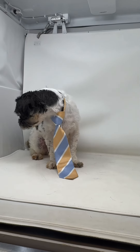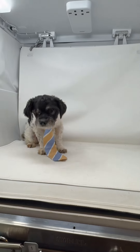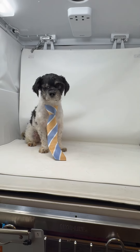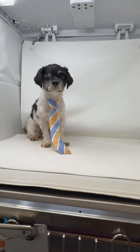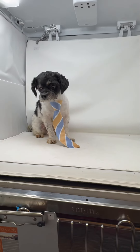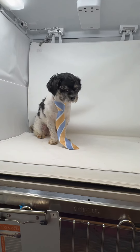He also had a very significant eye ulcer on his right eye that we tried treating. It never fully healed and it got to the point where his eye was trying to rupture, and it was causing him a lot of pain. We told the vet, let's just get it out of there — it immediately solves the issue. No more pain.